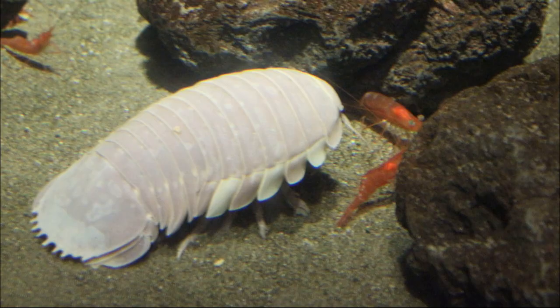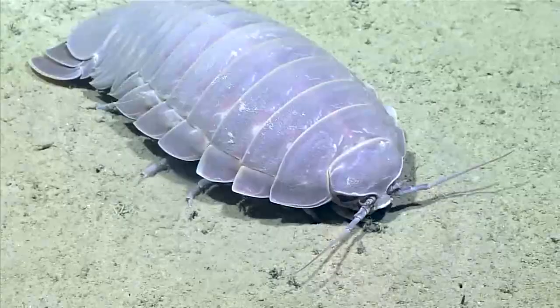They can go a long time without food. Like their tiny relatives, giant isopods can roll into a ball when threatened. Their hard skeleton protects them from predators.